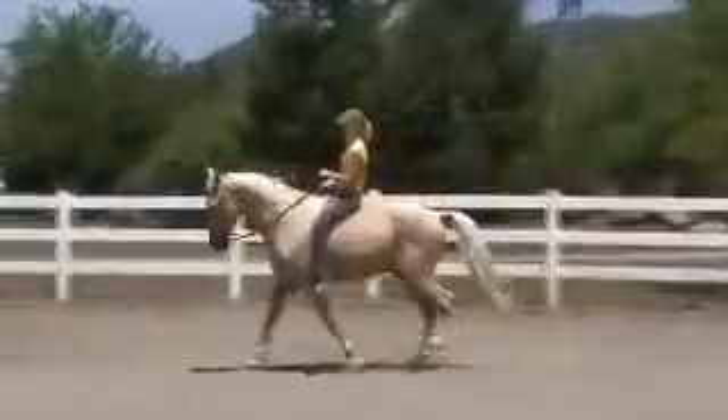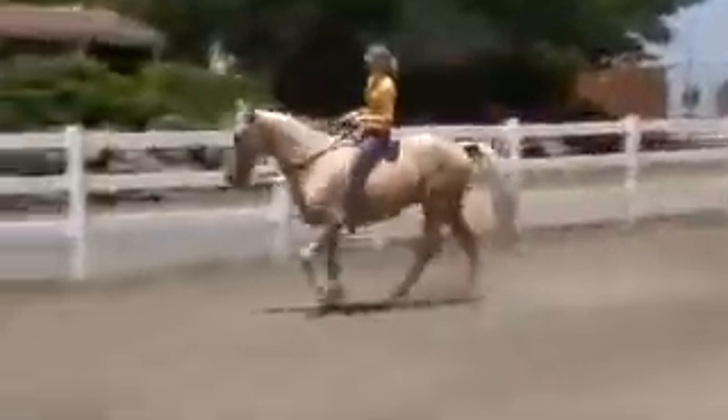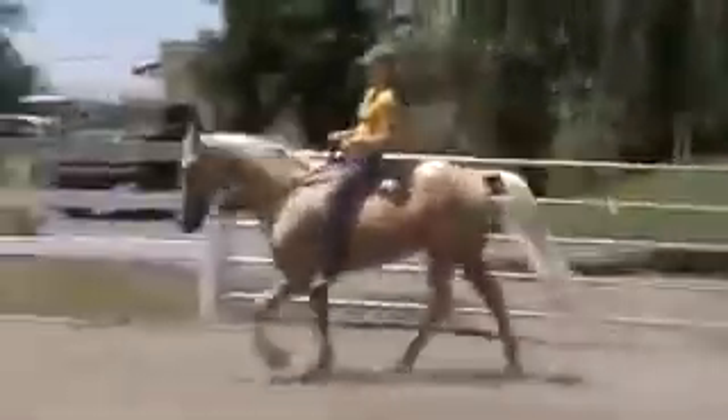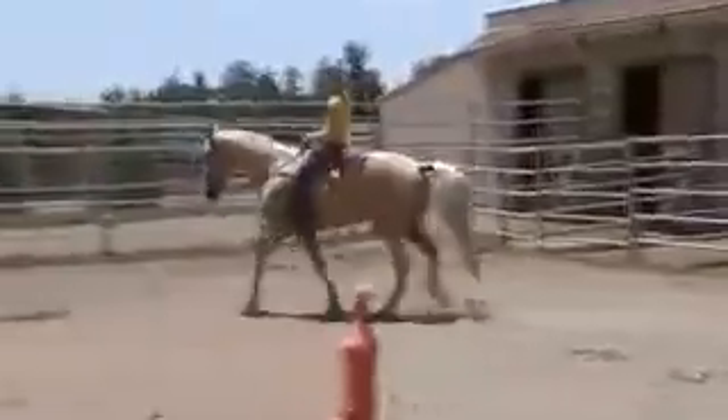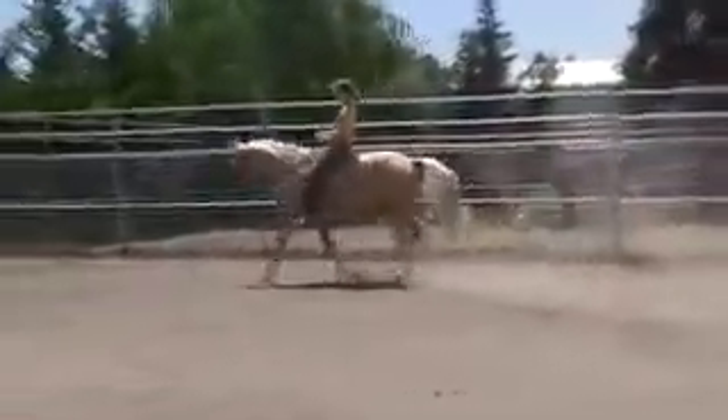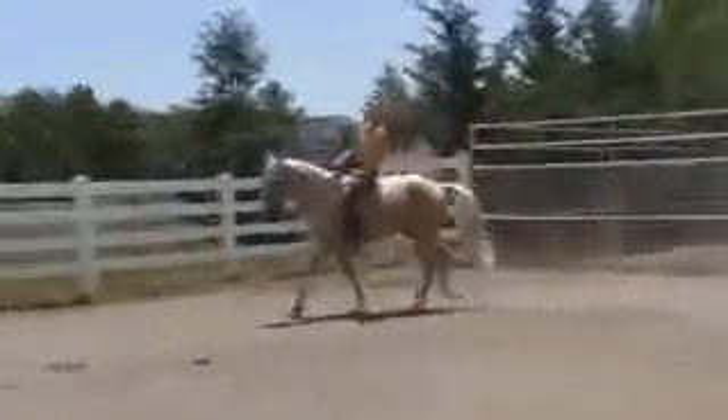This is Gianna riding. She rides thoroughbreds, warm bloods, hunter jumpers. You can see she doesn't have to put a leg on him or put in a big fancy walking horse bit to make him gait. This horse is natural. I believe we have a little reining horse bit on him, which is like a tom thumb.